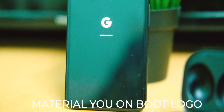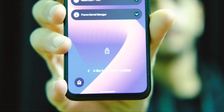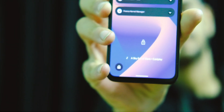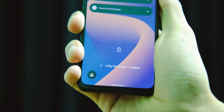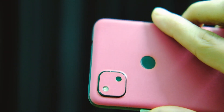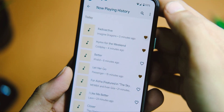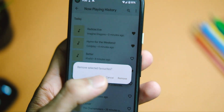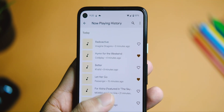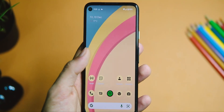There are also a bunch of new features with this update. The first one is with the Now Playing feature — you can now mark any song as your favorite right from the lock screen, which is a nifty and helpful feature. You can also search within the list of songs that your phone has recognized, so you don't have to scroll through a long list.